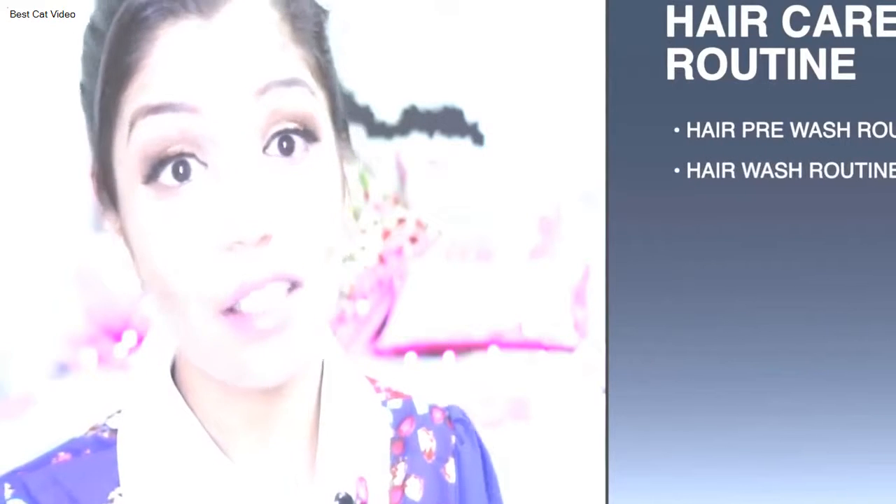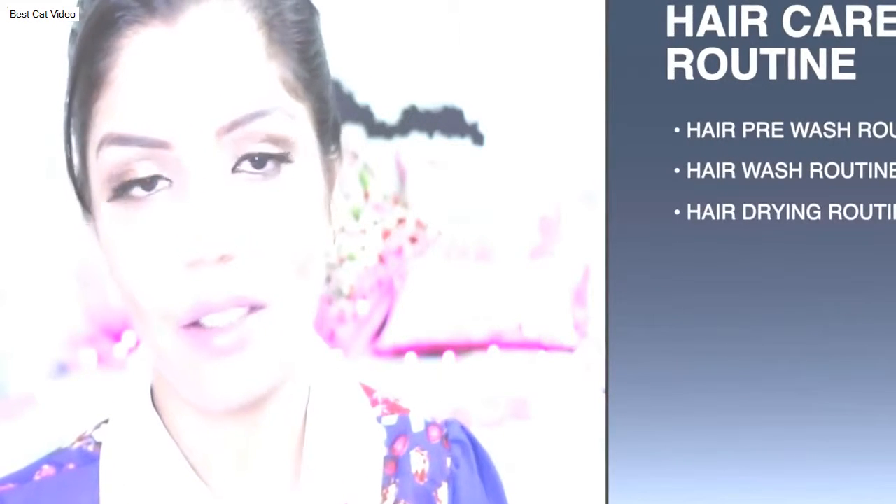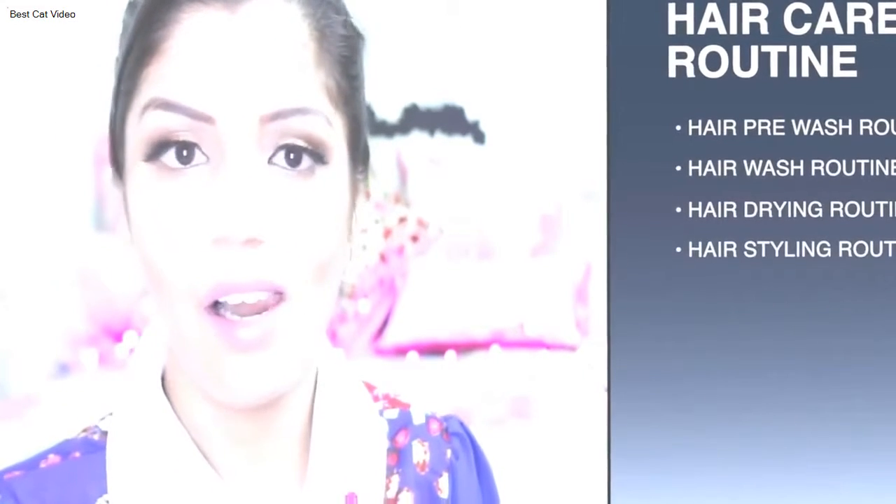Those are the four steps of my hair care routine. If you want a detailed weekly or monthly hair care routine, let me know and I'd love to do that video. Beyond these four steps, it's very important to eat healthy, sleep well, include protein in your diet, and stay happy — because stress causes a lot of hair fall.